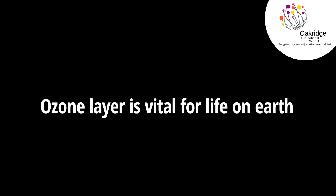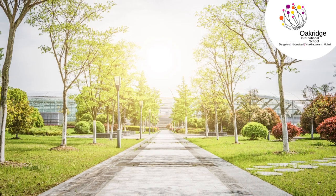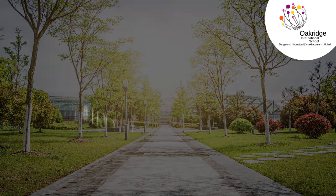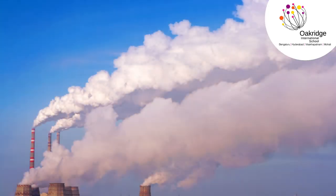The ozone layer is vital for life on Earth. It sits in the stratosphere and acts as a blanket, shielding harmful UV rays from penetrating into the Earth's surface. Although it protects us, the direct inhalation of ozone is extremely harmful.